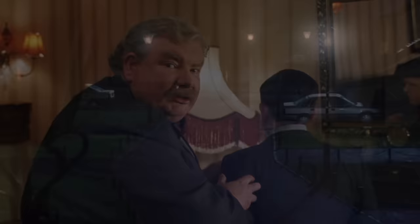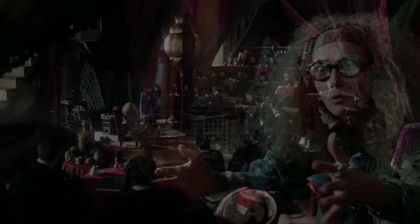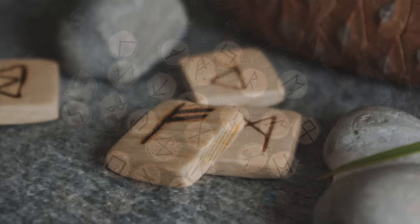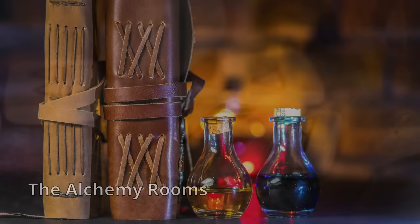9. The Muggle Studies Classroom. Yet another elective, Muggle Studies classes are taught in a classroom on the school's 1st floor. The room can be accessed through a showroom that has Muggle items and artifacts on display. 10. The Divination Classroom. The classroom for the Study of Divination is located in the North Tower of the castle. The entrance to the room is through a circular trapdoor at the top of the Divination Stairwell. 11. The Study of Ancient Runes Classroom. Often referred to as simply Ancient Runes, it is held in Classroom 6a on the 6th floor of the castle. 12. The Alchemy Rooms. Taught only in years in which enough students expressed interest, it's likely that the subject of alchemy is offered in the 2 alchemy rooms on the 4th floor of the castle.